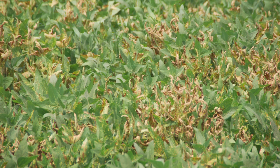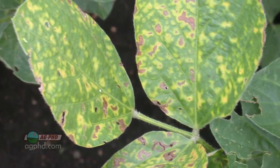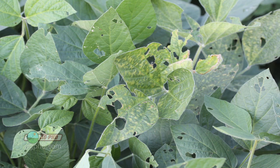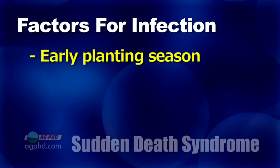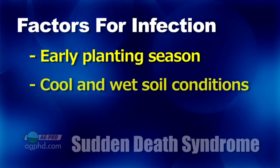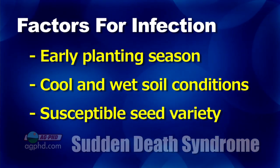A couple of years ago in Iowa, soybean yields got hurt dramatically by sudden death syndrome — something a lot of farmers hadn't dealt with before. Sudden death syndrome has actually been around for over 40 years; it was first found in the United States down in Arkansas in 1971. It's a fusarium disease coming in through a root infection, and the disease symptoms often don't show up until later in the season. Early planting means the seed stays longer in the ground, giving fusarium more chance to enter the root. Cool, wet conditions promote the disease as well. Finally, having a susceptible variety — without varietal resistance — makes you certainly susceptible to that disease entering your plant.